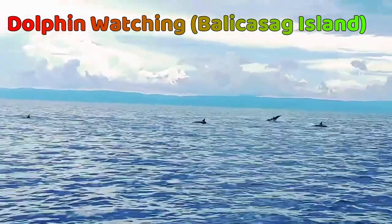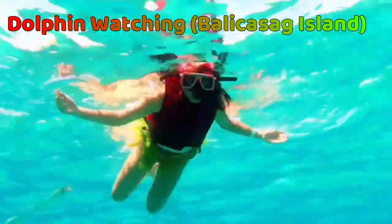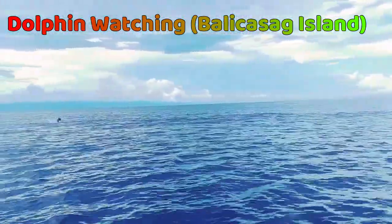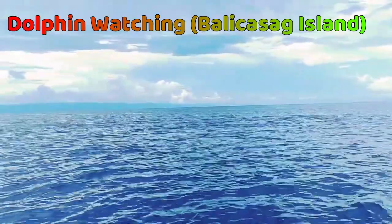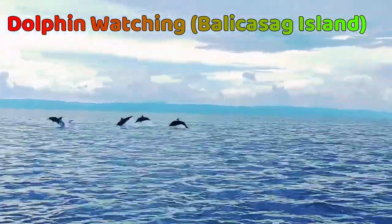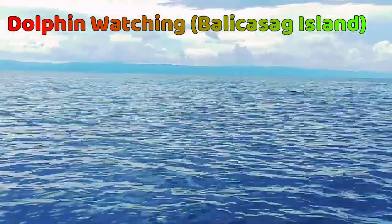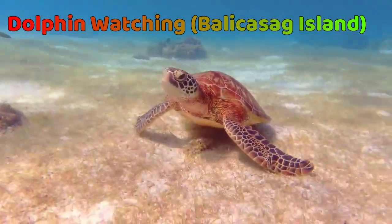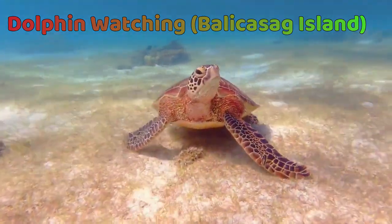Next is Dolphin Watching and Snorkeling at Balicasag Island. Dolphin watching, island hopping, and snorkeling is another popular excursion in Bohol. You'll set off at dawn to go dolphin and whale watching before spending a few hours snorkeling around Balicasag Island, coming face to face with a spectrum of marine wildlife like fish, turtles, and giant clams.